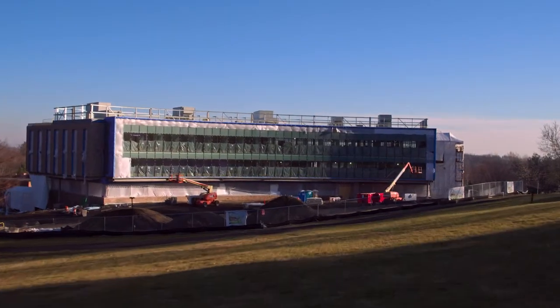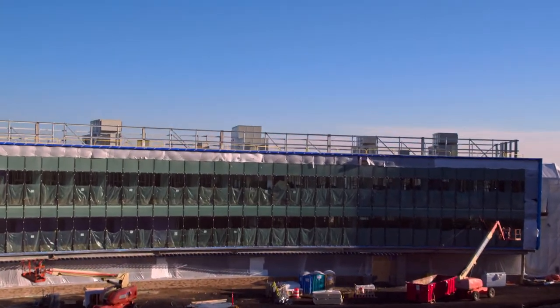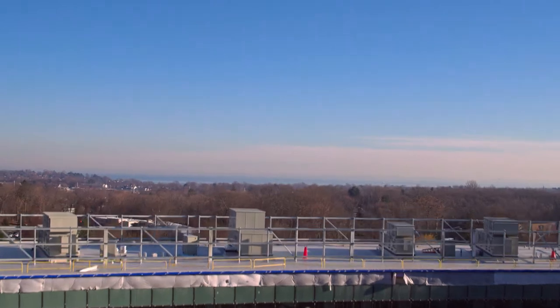The top floor will offer faculty-student collaboration spaces and over 50 faculty offices with views of the campus and Long Island Sound.